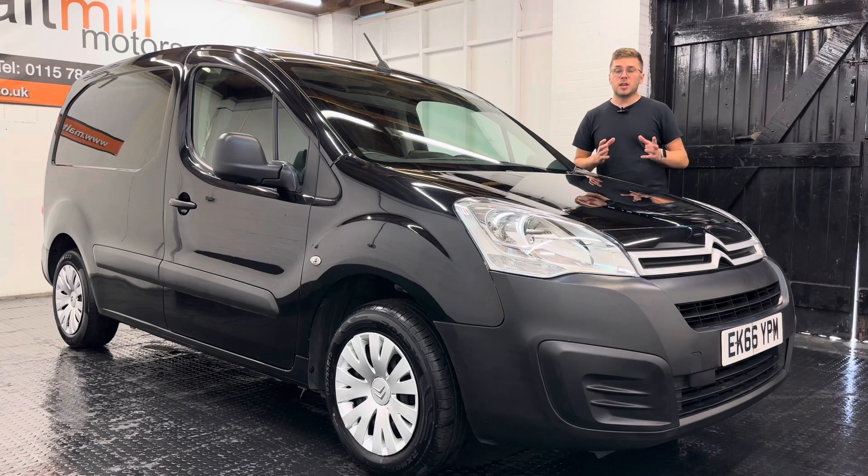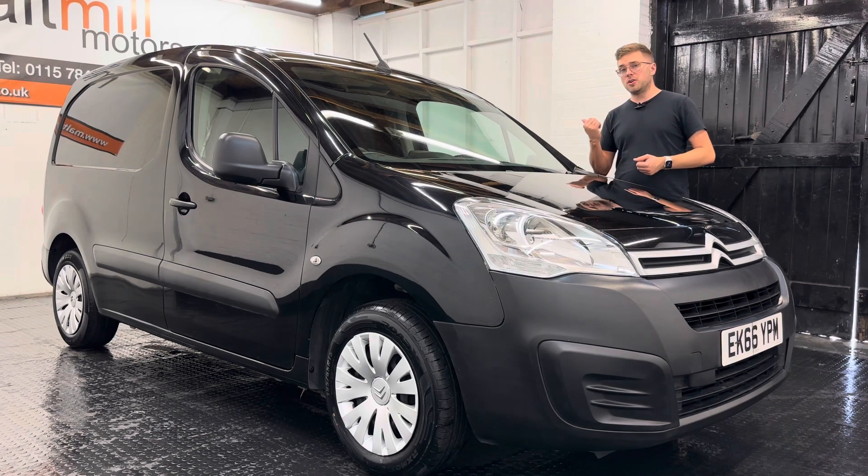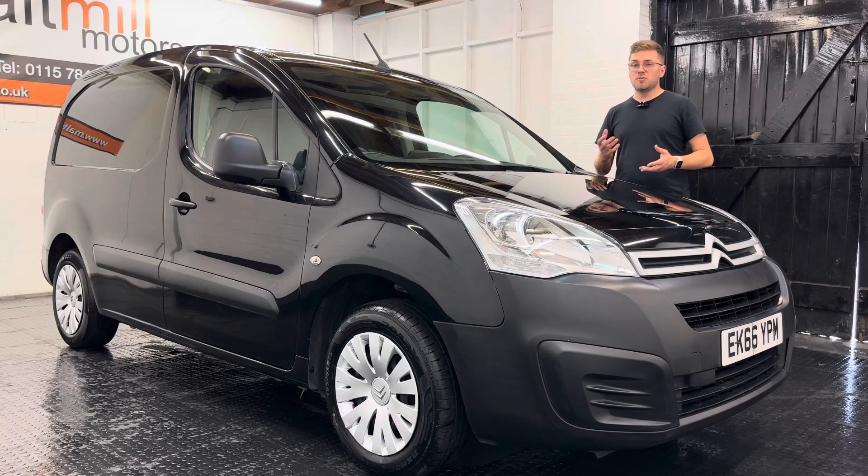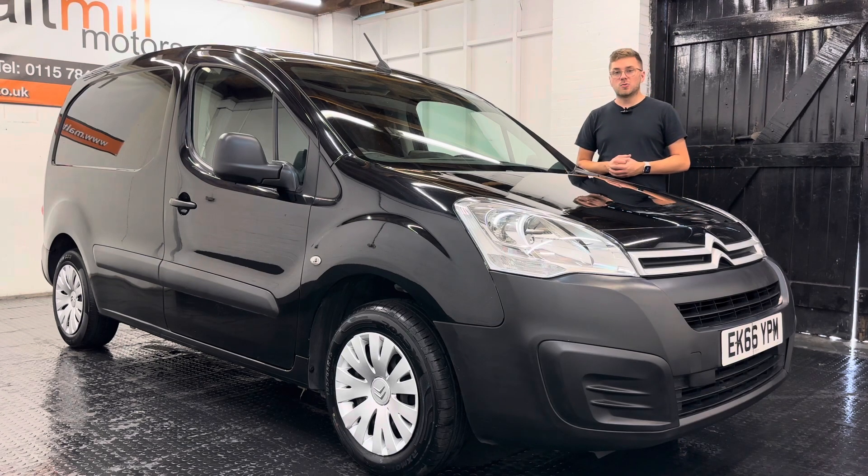Equipment-wise on this particular model you get quite a few nice features. We've got rear parking sensors, a central touchscreen with DAB, Bluetooth and Apple CarPlay. We've also got things like air conditioning, remote central locking, an alarm, and plenty of other things to keep you happy as well.